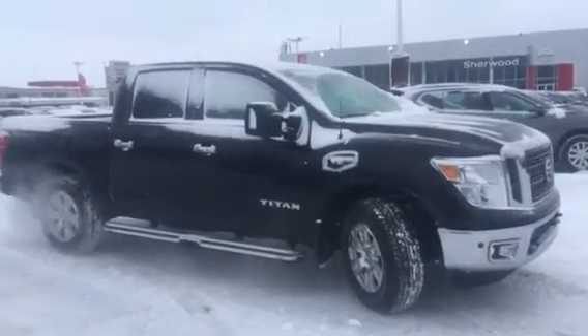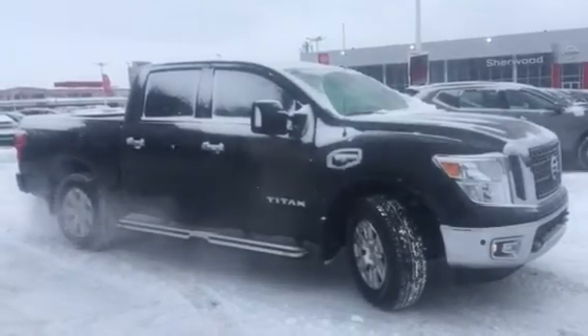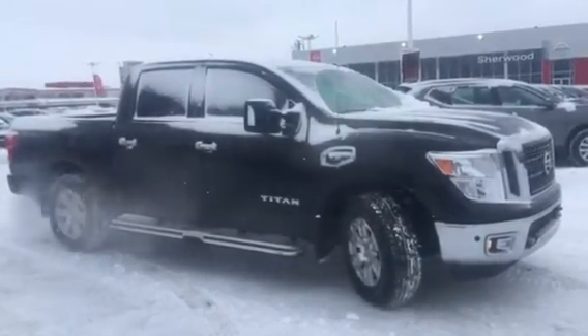If you have any other questions about this vehicle or would like to come in for a test drive, please contact me here at 780-449-5775.